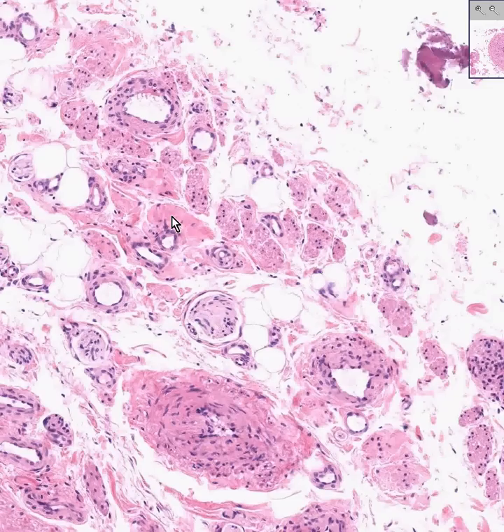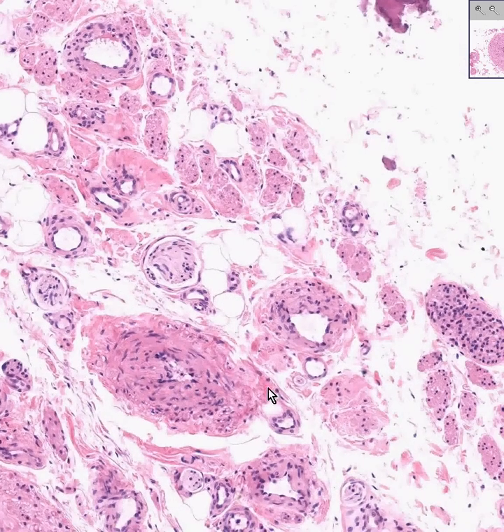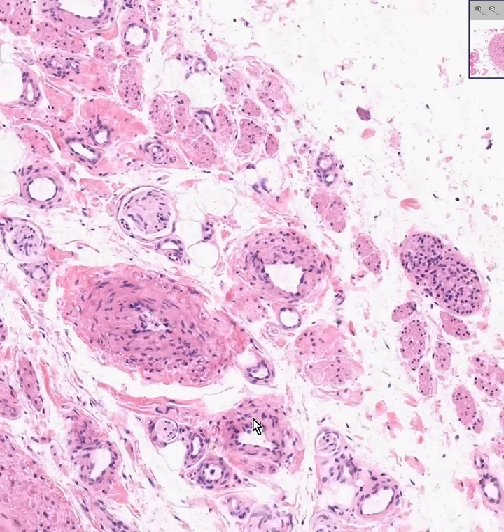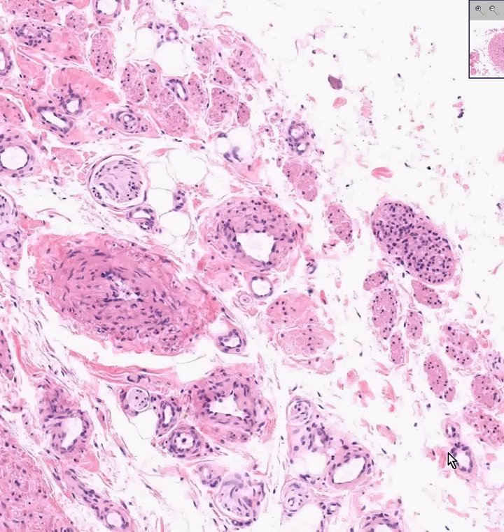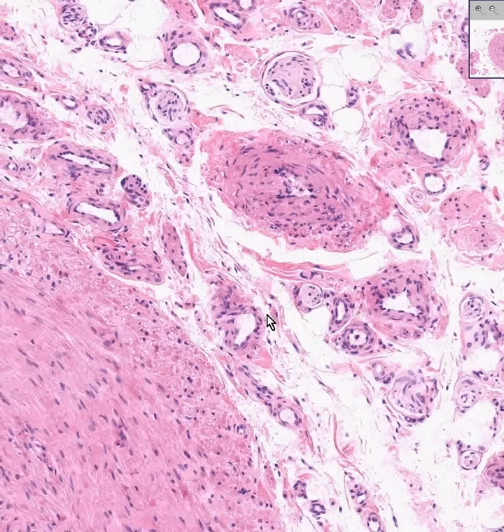So here's an artery, here's a nerve. This may very well be small striated muscle fibers. This is definitely an artery. I believe these are most likely veins of the pampiniform plexus. Here is another little nerve, and there's another little nerve.